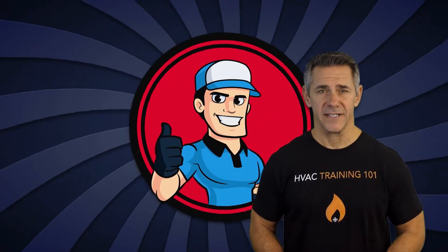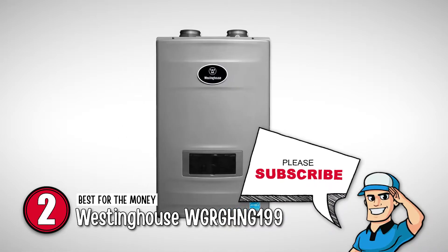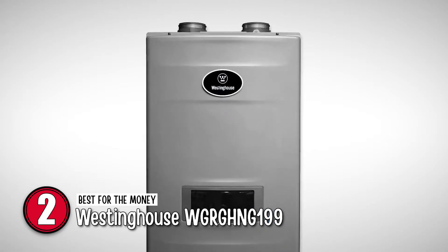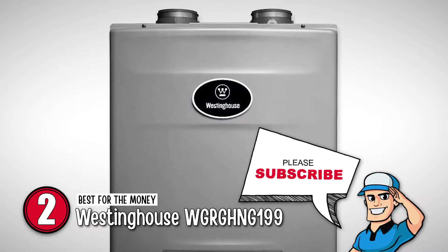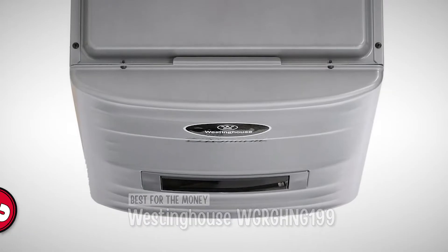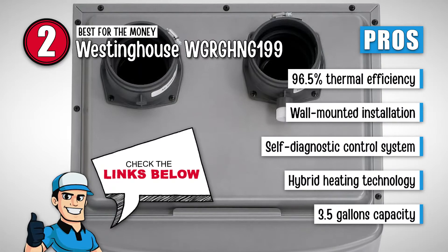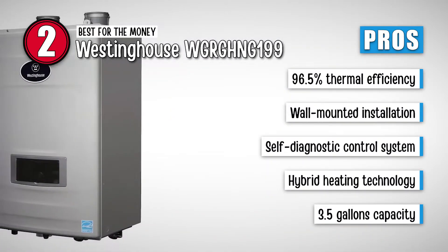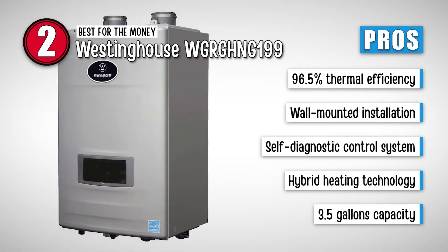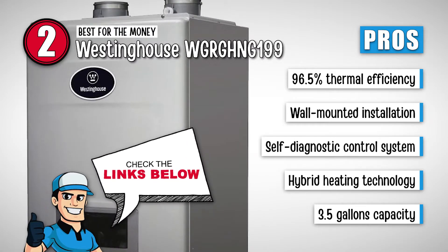Next, we have the best for the money, the Westinghouse WGRGHN-G199. This unit includes the space and energy-saving features of a regular tankless water heater with limited storage space. It complies with the low NOx emission standards for environment-friendly use. Its pros are: it has a high 96.5% thermal efficiency, it has a small wall-mounted installation, and it has an intelligent self-diagnostic control system for easy use. It uses hybrid heating technology to increase efficiency and can hold up to 3.5 gallons in its fire tube heat exchanger.